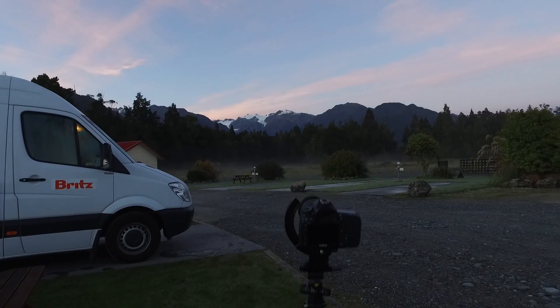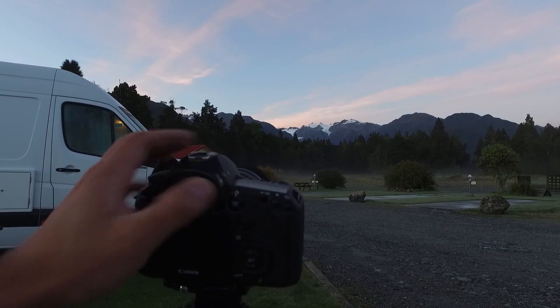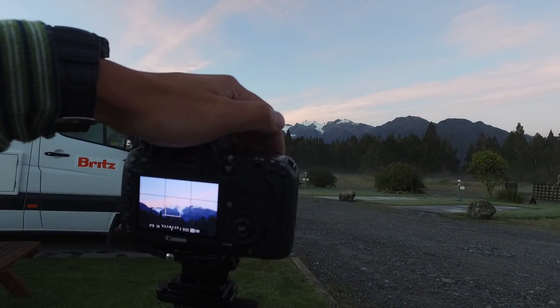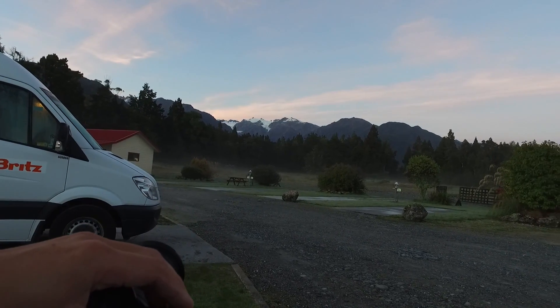I'm still here waiting to capture the glaciers. I'm just looking over the site. My camera's waiting patiently — I can actually see some nice cloud details coming out. So I'm going to grab a shot of the scene. I'm just going to meter this, make sure my settings are okay. It's gone a little bit brighter, so I'm going to compensate.